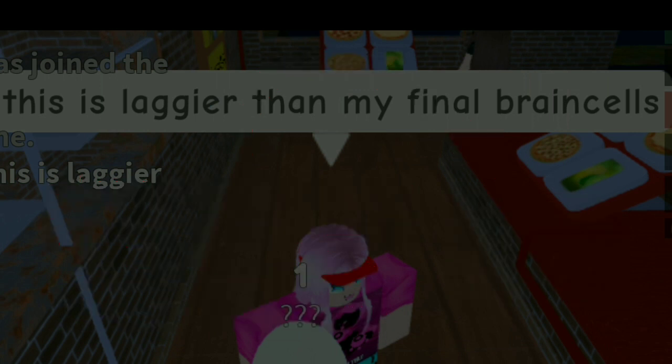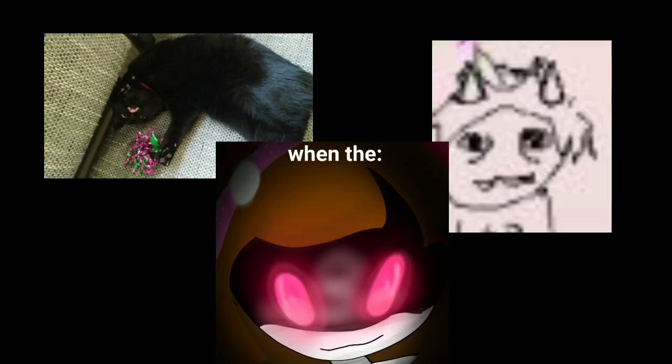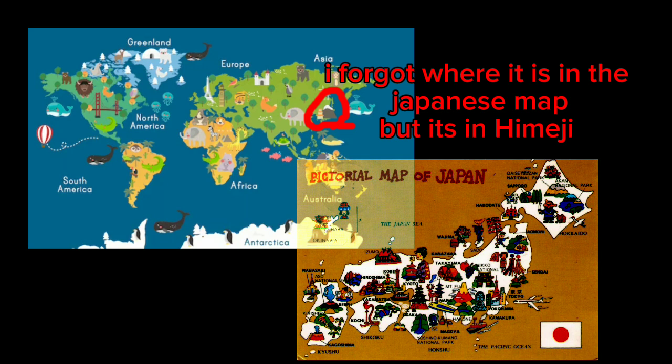Some final information: the castle is pretty tall — 46.4 meters or 152 feet. Okay, so that's it. I am very tired, I feel overworked, and I hope I don't do this ever again. Also, this is where the castle is located, by the way.